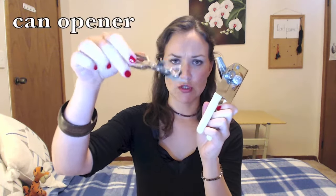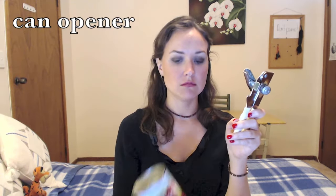And now my second favourite utensil, the can opener. Some can openers look like this, but I prefer these ones. A can opener is used to open these things — cans.